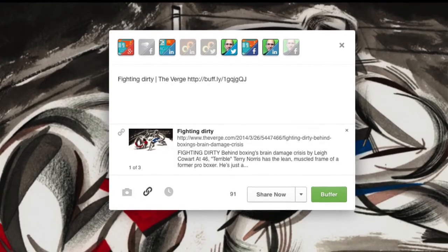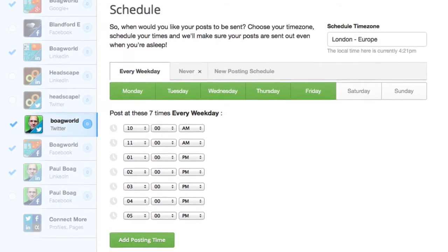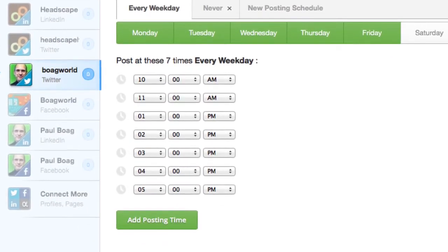Probably the most common action I take on something I've read is to share it with my social networks. Because I'm involved in a number of different platforms, I tend to use Buffer for this job. Not only does it allow me to post to multiple networks simultaneously, it also spreads my posts so that people aren't bombarded with links if one evening I sit down and read a load of articles I then want to share. Finally, Buffer is integrated into Feedly and into Pocket, making it incredibly easy to post.